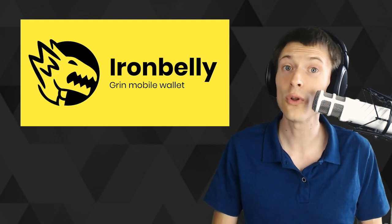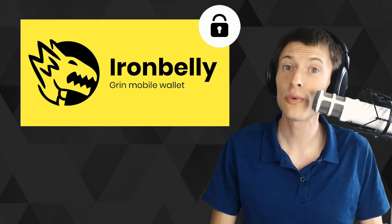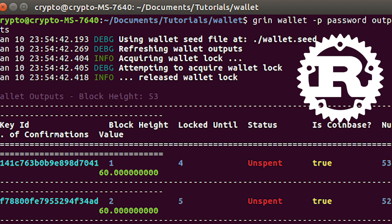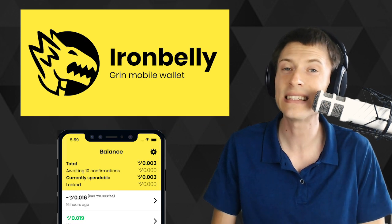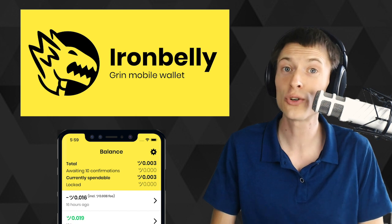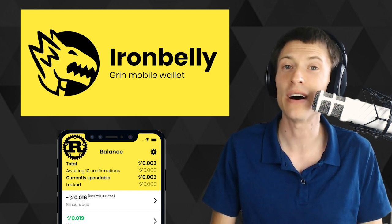So what's so cool about this new wallet? In a word: security. The official Grin wallet for desktop is written in a programming language called Rust, which is great for building secure, bug-free code. Iron Belly is the first mobile wallet that actually runs the same wallet code inside it — Grin's official Rust code is actually compiled and run natively on the mobile device.